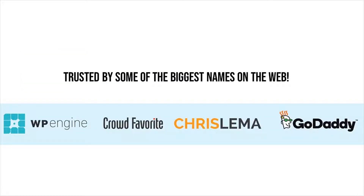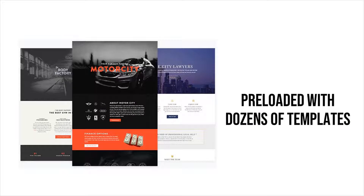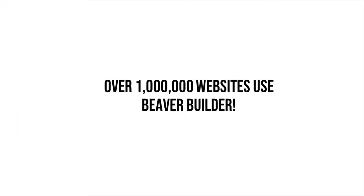Trusted by some of the largest names on the web. Mobile friendly. Preloaded templates can be customized to fit just about any need. Over 1 million websites are powered by Beaver Builder. Works beautifully on large screens.